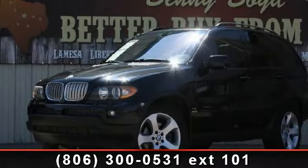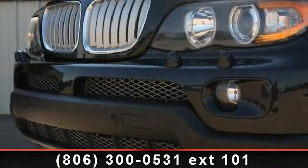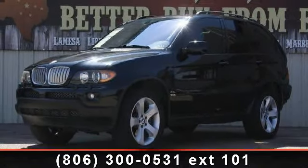Step into the 2006 BMW X5 4.4i. If you are looking for a first-class ride, you have found it. This vehicle comes with a reliable 8-cylinder engine connected to a smooth shifting automatic transmission.